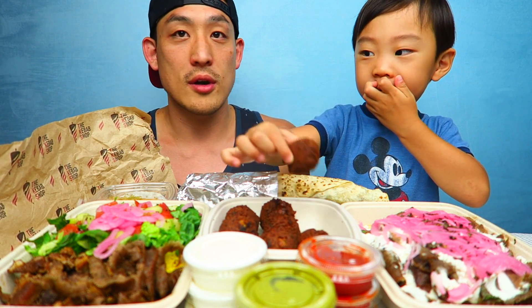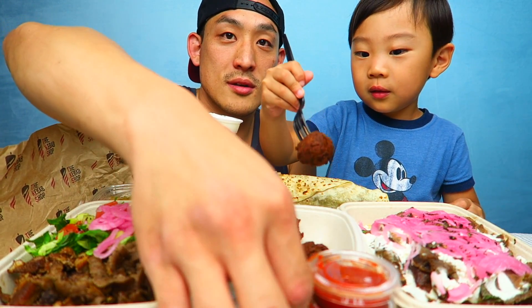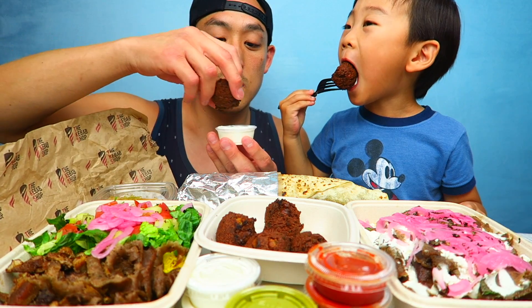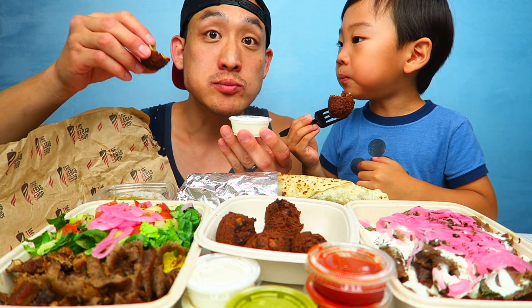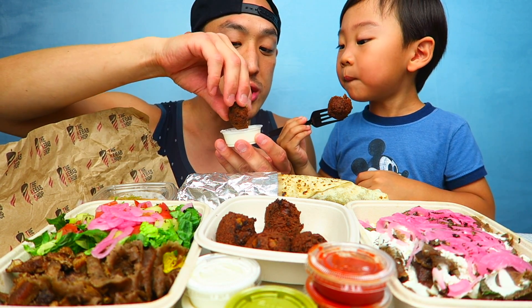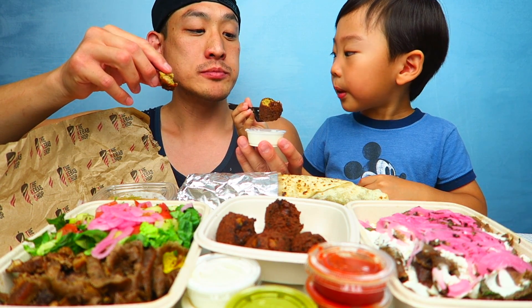Are you ready to eat? Yeah! Okay, what do you wanna try first? You wanna try the falafel first? Okay, let's try one together — this is the garlic yogurt sauce. Mmm! That's really good, and the sauce is really good. It's like a garlic yogurt. Mmm, tastes really great.